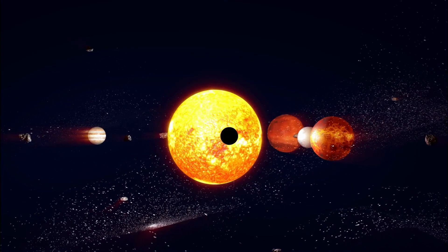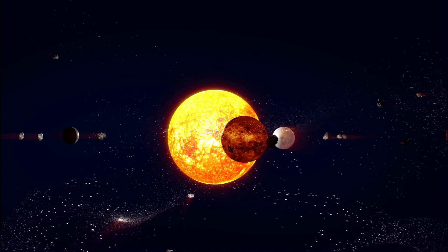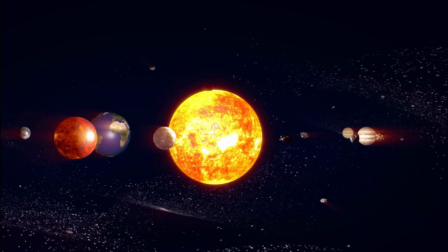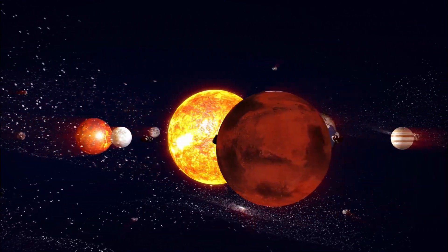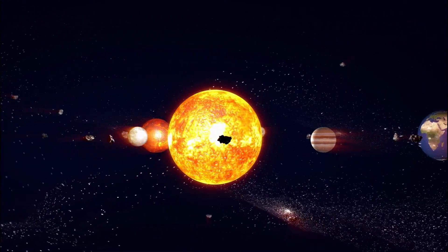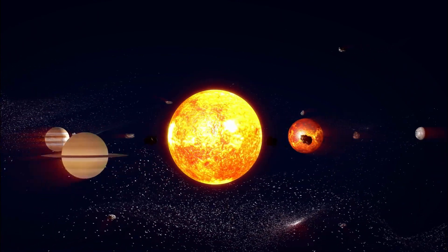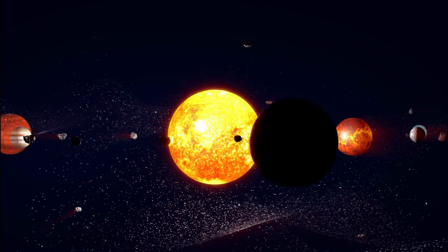There you have it! A whirlwind tour of our solar system. I hope you enjoyed this cosmic adventure and learned fascinating facts about our neighboring planets and our precious home, Earth. Remember to keep gazing at the stars and let your curiosity guide you to explore the wonders of the universe.